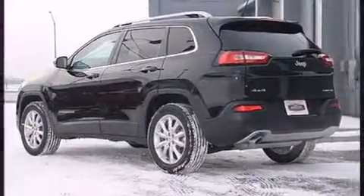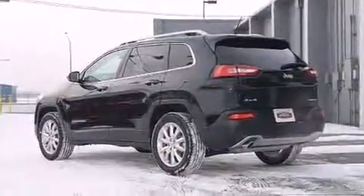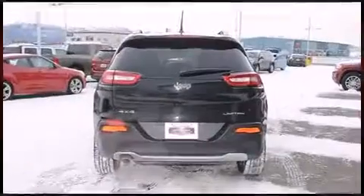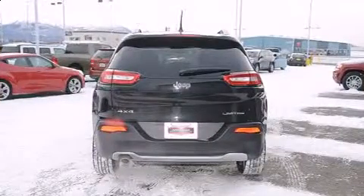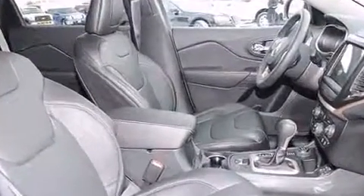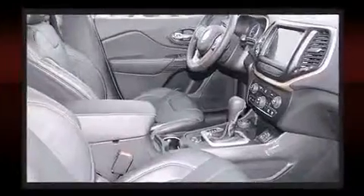With high-intensity discharge headlights illuminating your path, you'll always appreciate maximum visibility. Jeep also prioritized safety and security with features such as head curtain airbags, front and rear side impact airbags, traction control, brake assist, and anti-whiplash front head restraints.